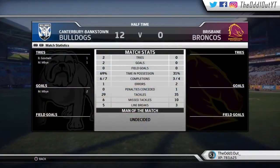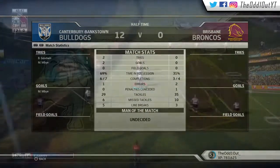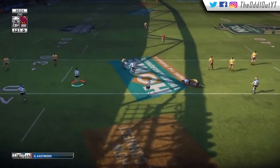As we head into half time looking at the stats, we've been fairly dominant in this heritage round clash, starving the Broncos from possession and just forcing them to work hard out of their 20. Now we get into the second half.